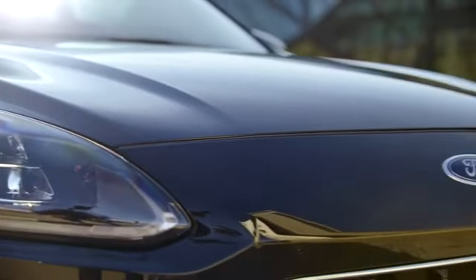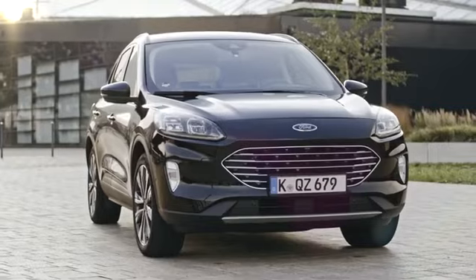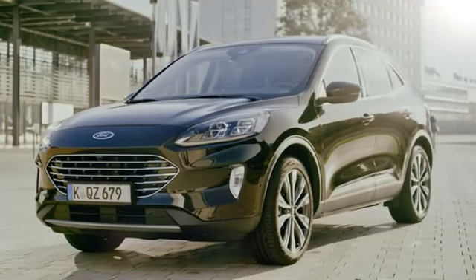The Cougar FF has been designed specifically for customers that want an electrified powertrain to help reduce fuel consumption and emissions, but still want a no-compromise SUV that is spacious, comfortable, and can be driven just like a regular petrol or diesel car.